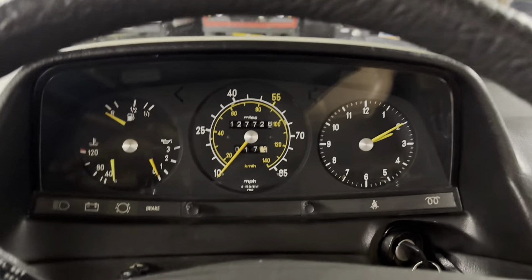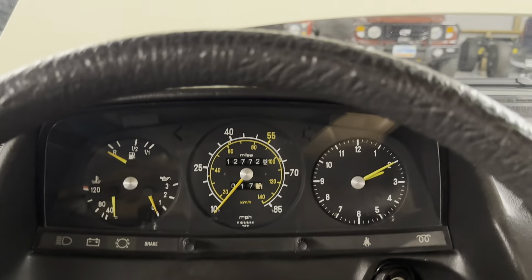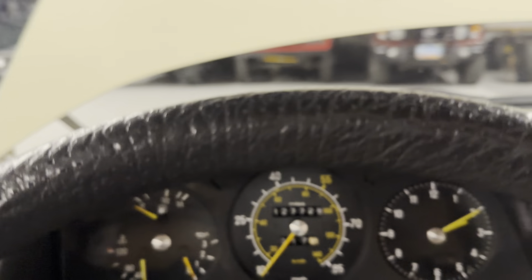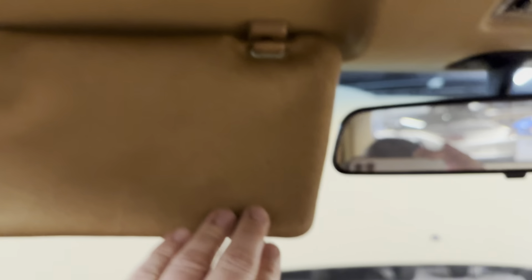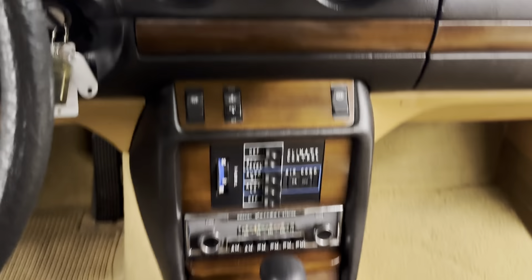Any of your buttons? It has 127,000 original miles, which is backed up by the service records. Starts right up, runs smooth. The visors are getting a little old — you can feel it in there. They're a little crunchy. Crunchy is definitely the right word; you can hear it break down the material in there.